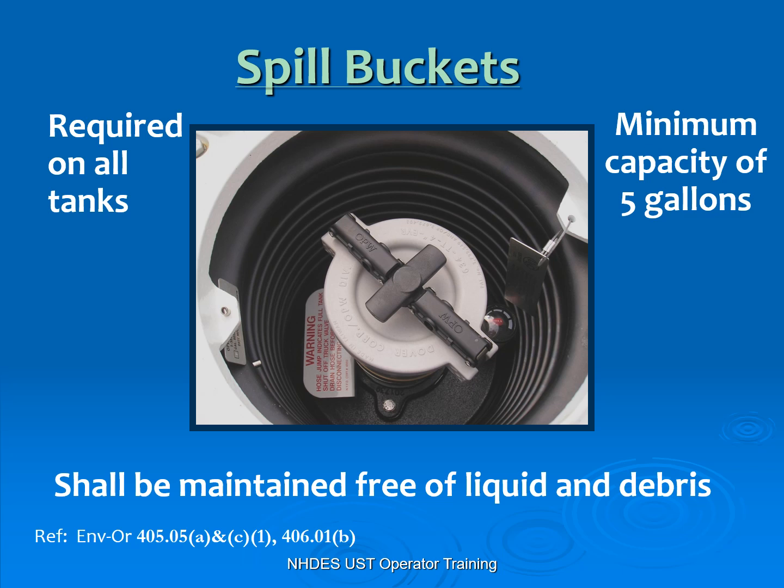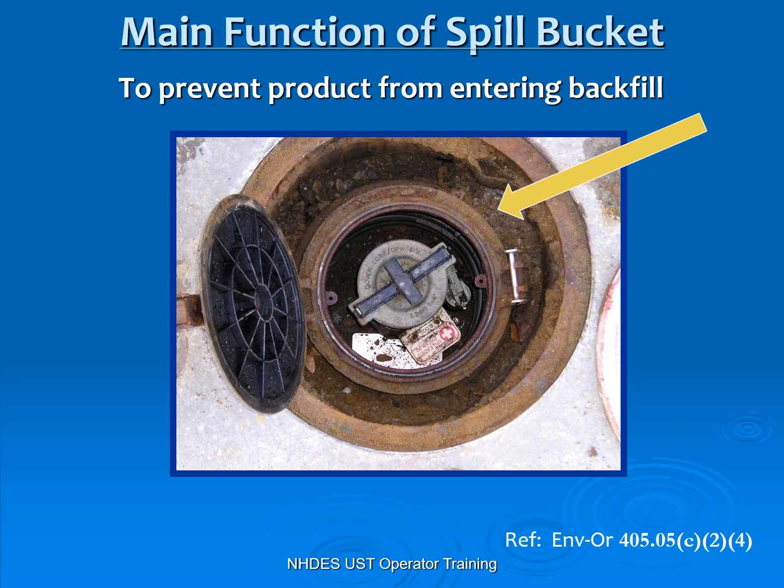That spill bucket also has to be kept liquid free and debris free. If you've got five inches of water in there and you go to get a delivery, it cannot contain five gallons because it's already partially full with liquid. Also, keep your rags out of there because that takes up your capacity too. The function of the spill bucket is to gather and contain drips and drabs from that delivery — we do not want any excess dripped here to run out into the environment.